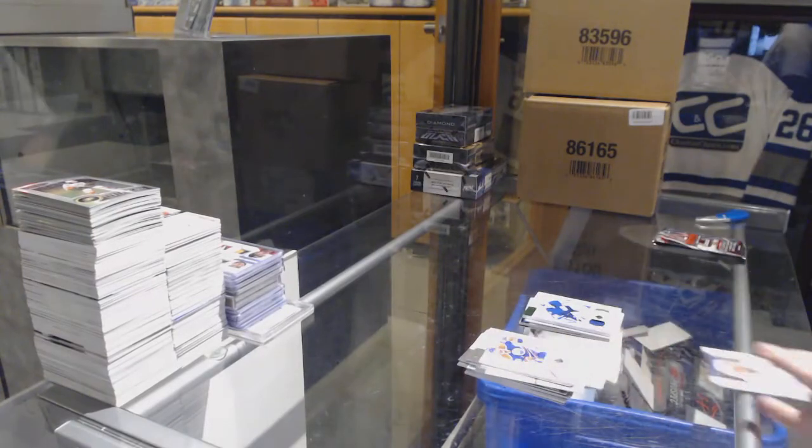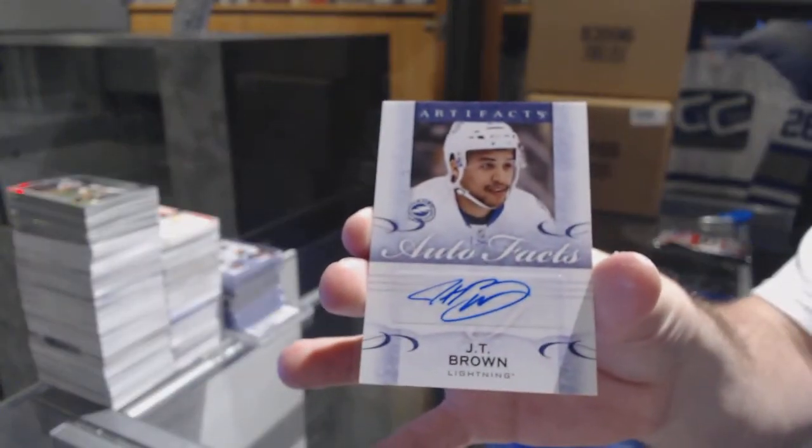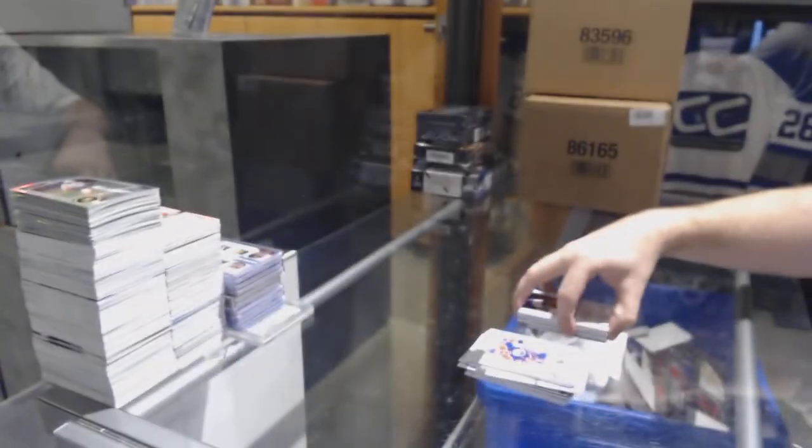We have an Auto Facts for the Tampa Bay Lightning, J.T. Brown.